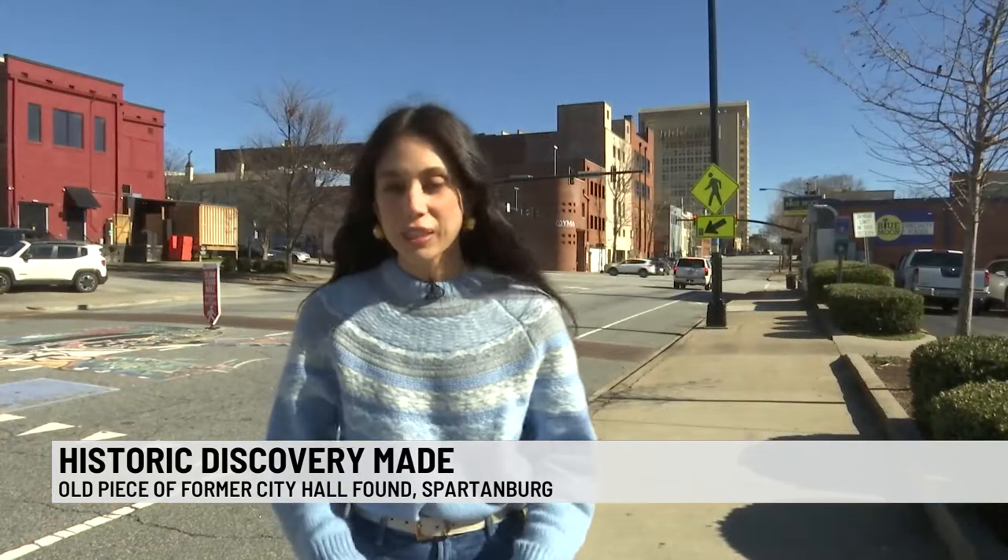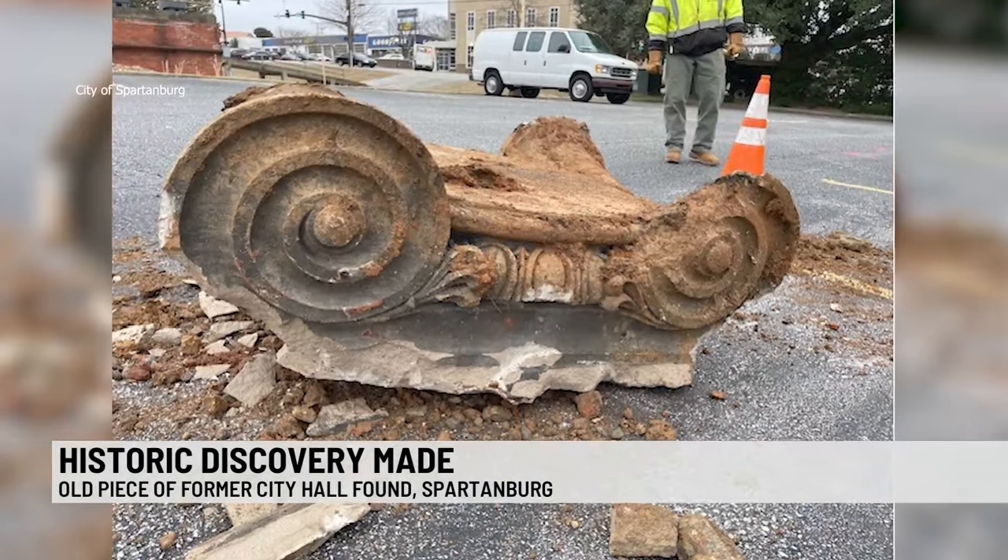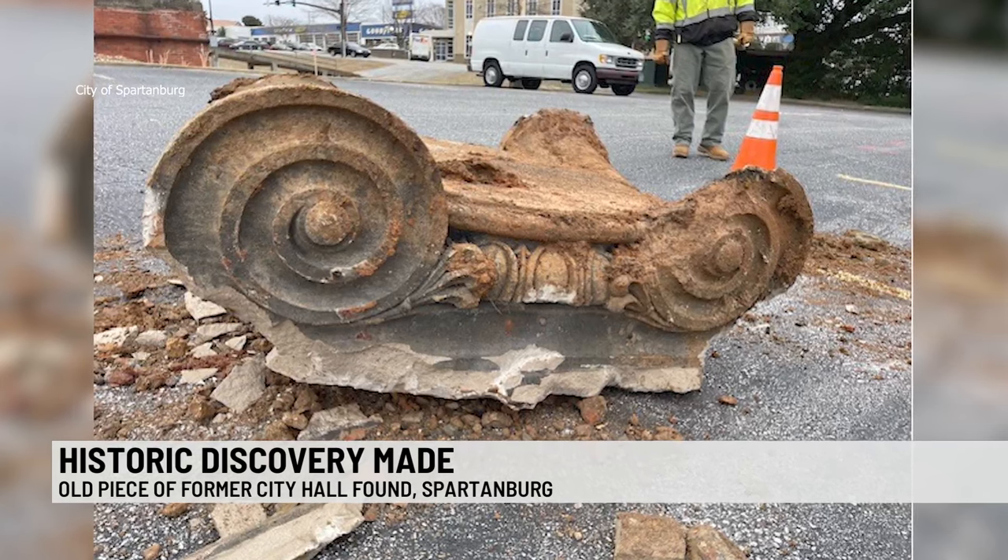Spartanburg residents have their own idea on what the city should do with it. "I really do think that's really amazing. I'm a little bit of a history nerd myself, and I think the city should preserve something like that. That's part of Spartanburg history."